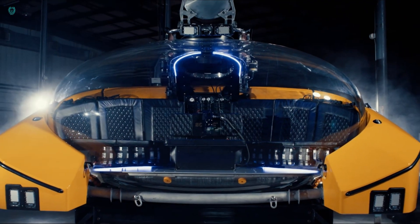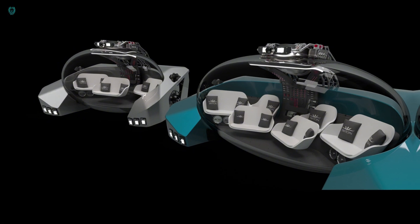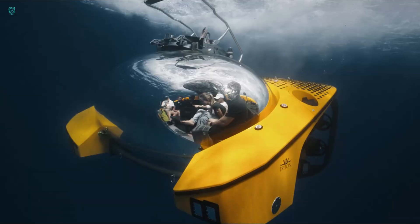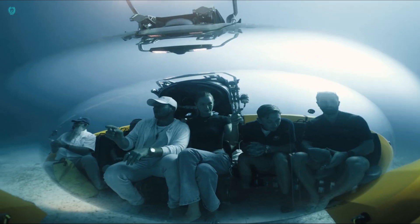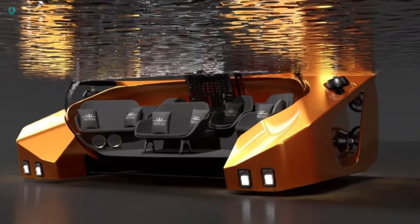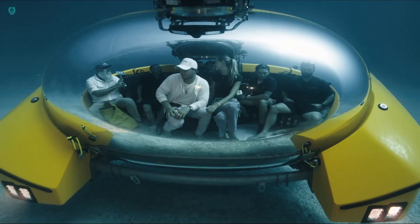It can accommodate eight adults or six adults and four children, offering a 12-hour autonomous sailing time. Imagine hosting cocktail parties, poker games, or even weddings on board while exploring depths of up to 200 meters. Now that's an unforgettable adventure!